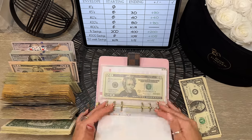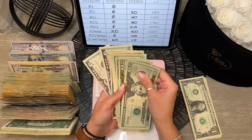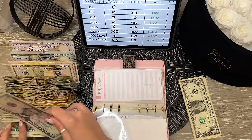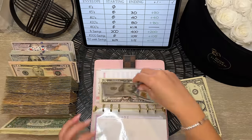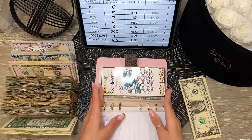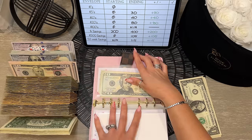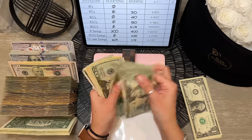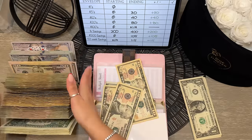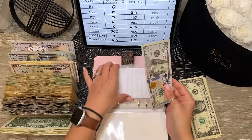For our $500 savings challenge, we have $105. For the 52-week savings challenge, we should have $115 — and that is correct. That savings challenge binder is fully condensed except for the $1 savings challenge, which I'll come back to at the very end.